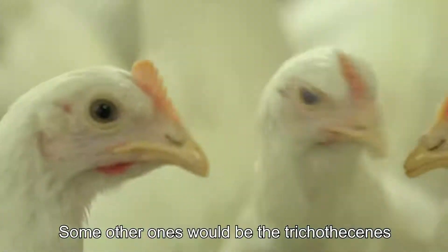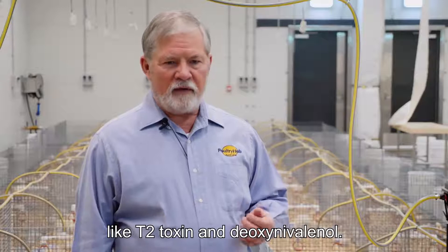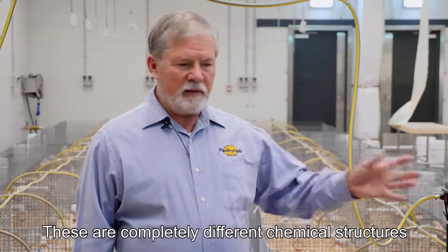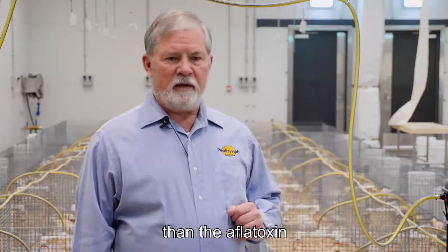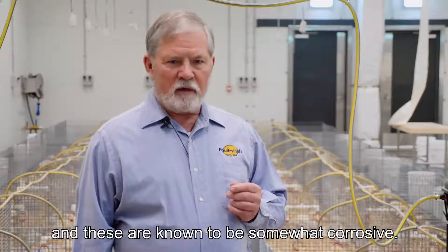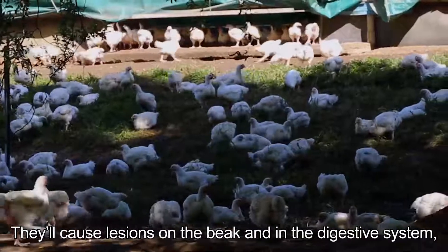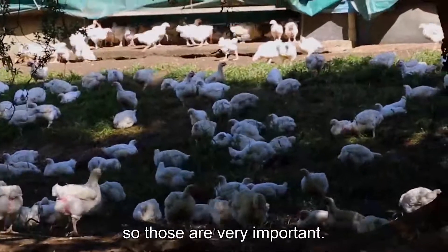Some other ones would be the tricothecines like T2 toxin and deoxynivalenol. These are completely different chemical structures than the aflatoxin, and these are known to be somewhat corrosive. They'll cause lesions on the beak and in the digestive system, so those are very important.